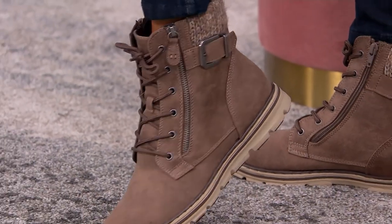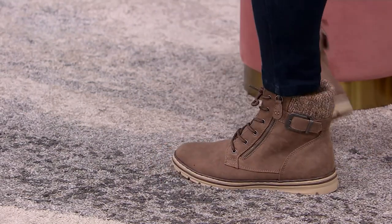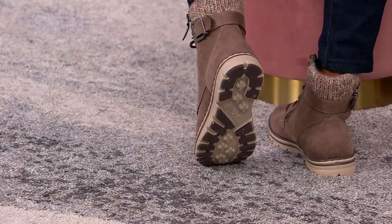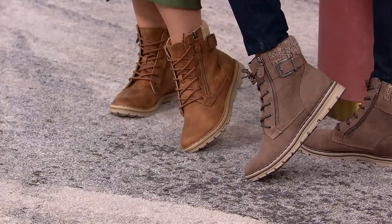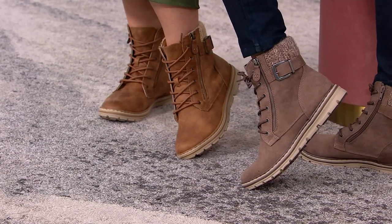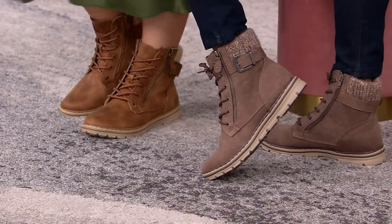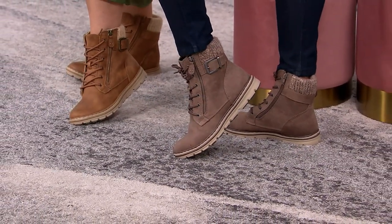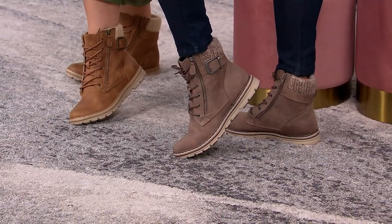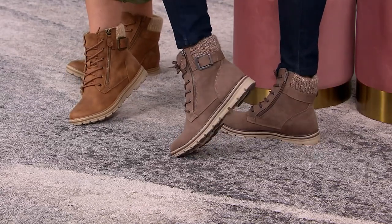Alicia's wearing the stone — isn't that pretty? And I have on the tan, so you can see the difference. The tan has a little bit more of that chestnut hue to it. I can't believe these are 65 bucks. She has it on with a Susan Graver blazer, a cute turtleneck, and some jeans, so it feels a little more elevated in how she styled it.